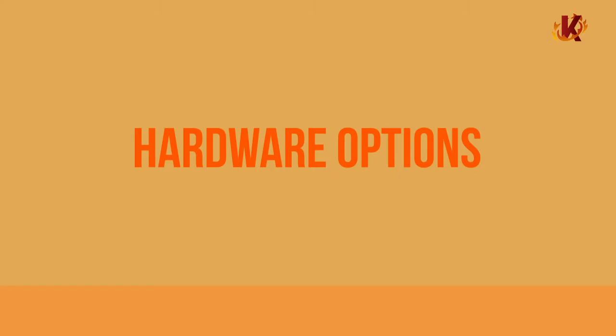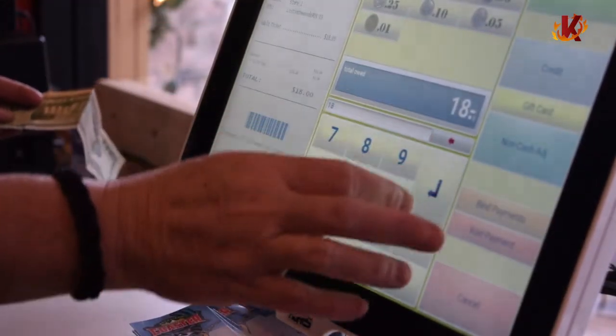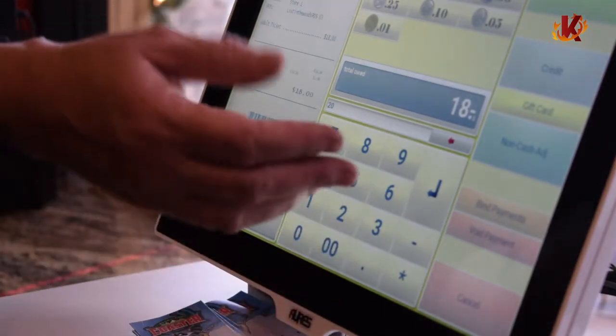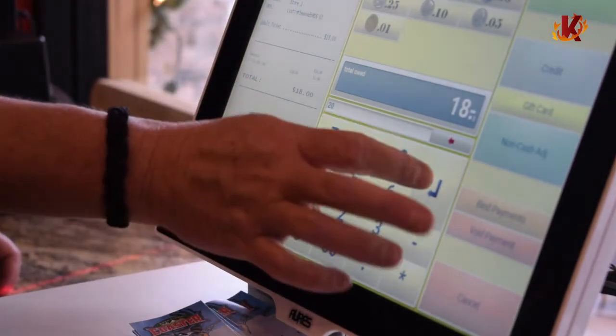On the hardware end of things, Corona is compatible with many different desktop and tablet solutions, giving you the flexibility to set up your checkout area however best suits your QSR. We also provide all hardware needed to accept modern EMV and contactless payments. With more shoppers opting to pay with alternative methods, it's important to set your shop up for the future. And if you already have the hardware, don't worry — Corona's software can run on just about any POS device.